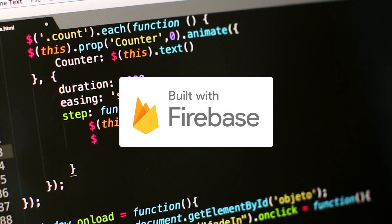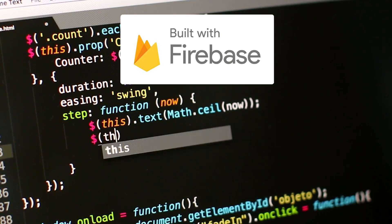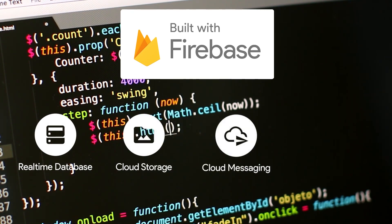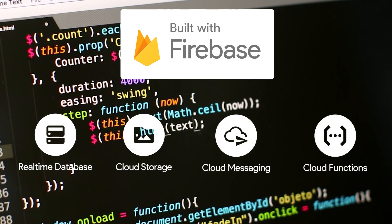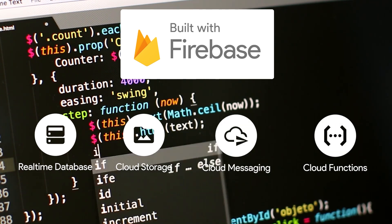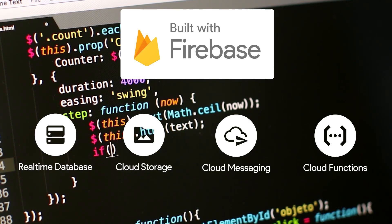All information on our application is stored with a combination of Firebase's real-time database and storage, and notifications are handled using Cloud Messaging and Cloud Functions. These tools ensure that all information is updated in real-time and conveyed to the user as fast as possible — especially important in emergencies where every second counts.